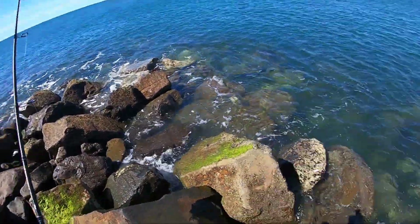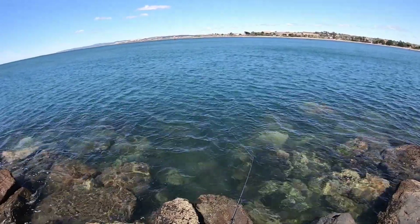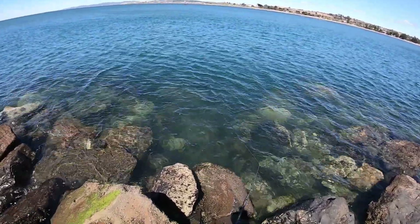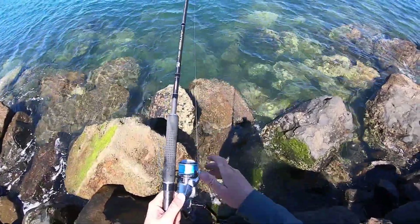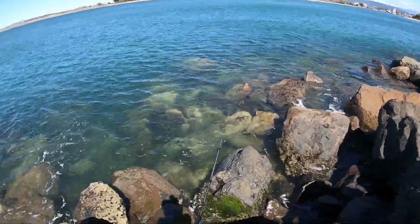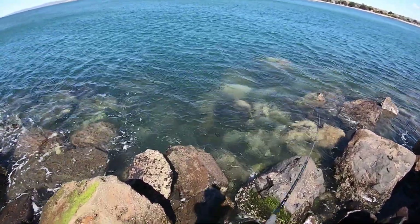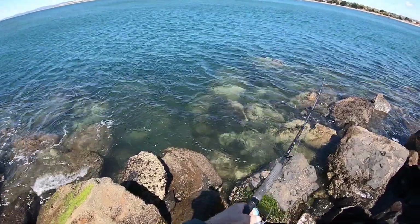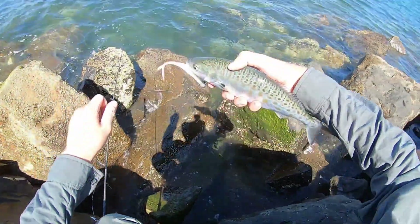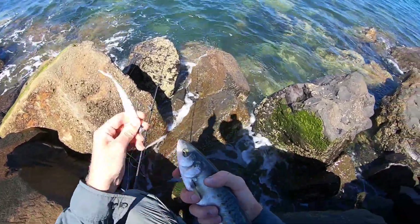Thanks buddy. Get it back out there, see if we can crack a hat trick — fix up the plastic first. Alright, hatcher cast. Come on fish — I can see my plastic, there's no life around it. He's coming straight in towards me, unmolested that lure. Yes — there he is! Little salmon.